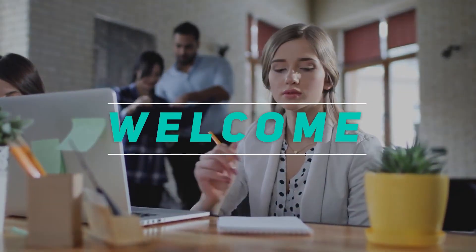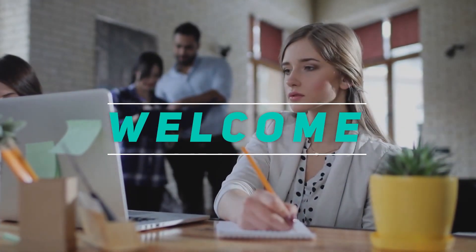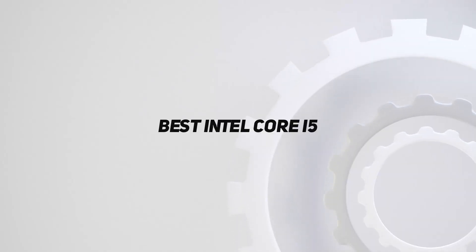Hey, welcome back to my channel. In this video, I'm gonna talk about the top 5 best Intel Core i5 laptops.